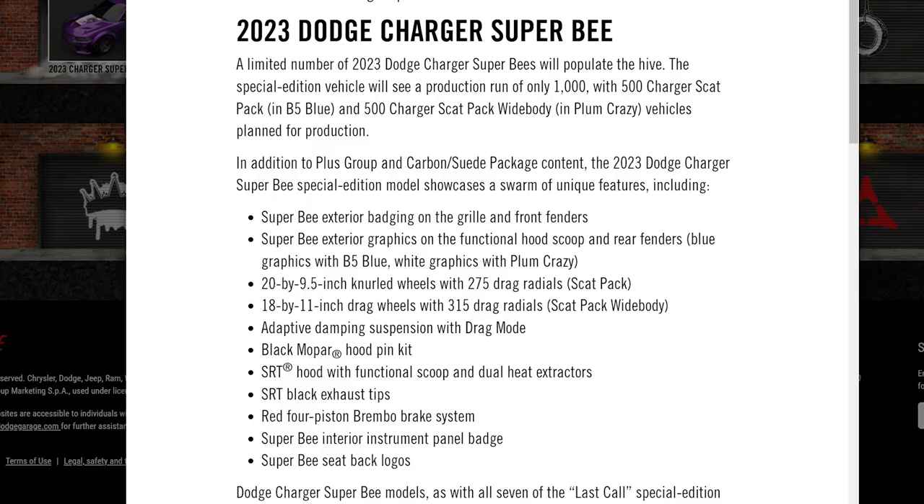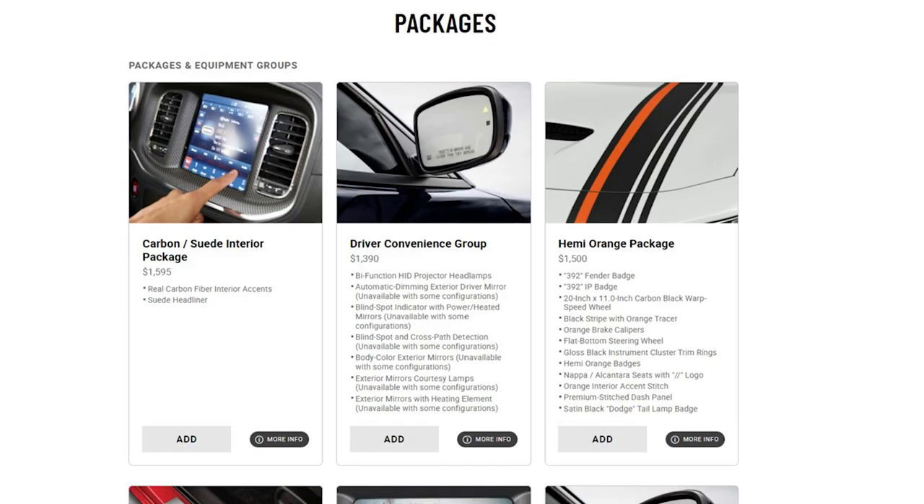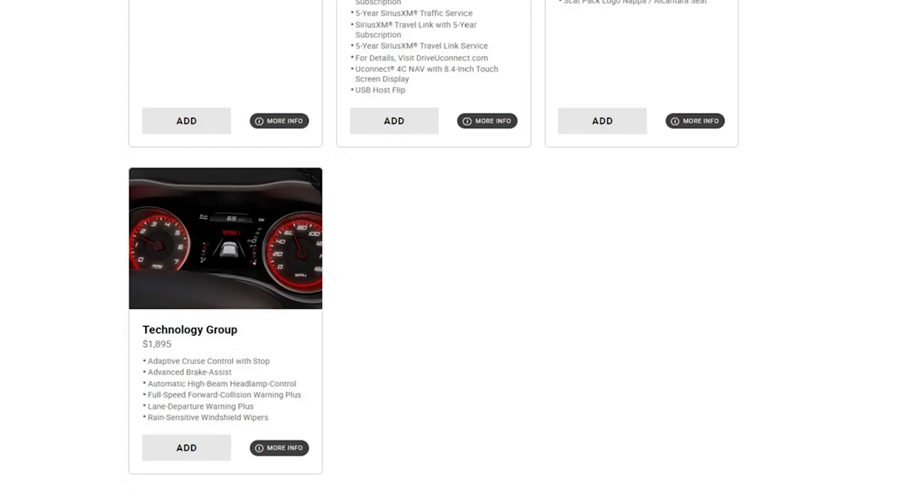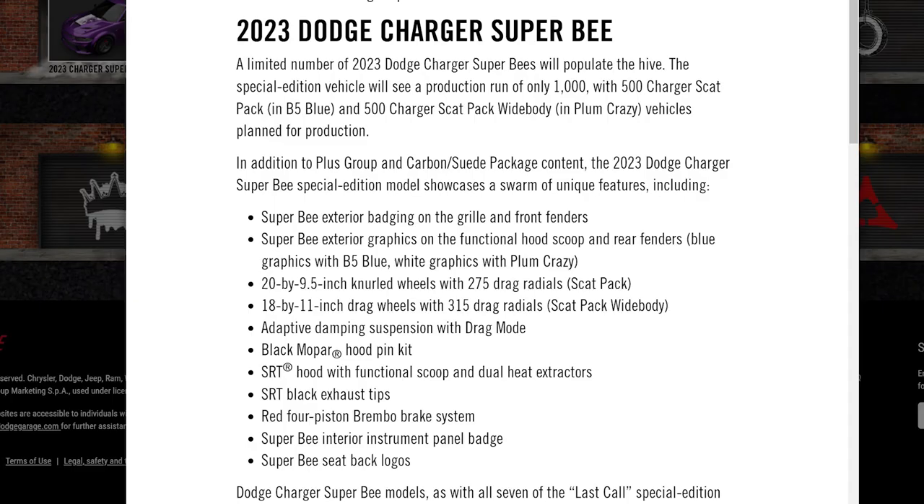The Super B's feature list shows you cannot order any of the foundation cars, so you can't pick the colors, wide body, or narrow body. This car will only come with a plus group, carbon pieces, and suede package — no driver convenience group, no Mopar appearance group, no navigation group, no technology group, no sunroof. The Super B Scat Pack Final Edition comes pretty light on packages but you do get drag radials, 18-inch wheels, four-piston Brembos, and an active dampening suspension similar to what you find in a Super Stock Challenger and the Demon.